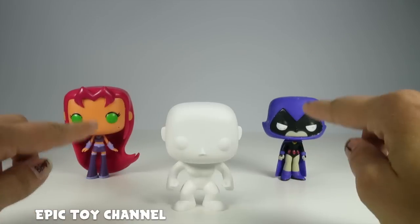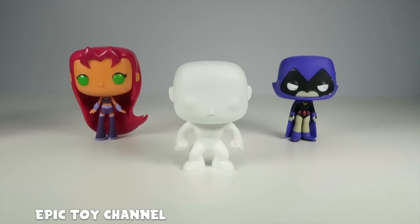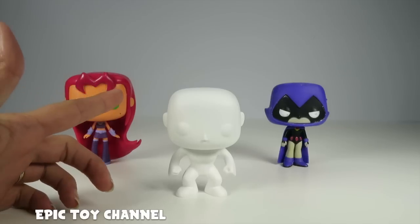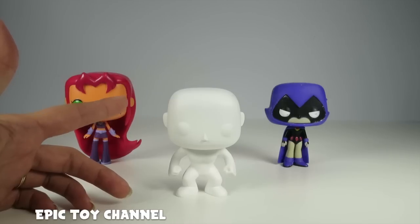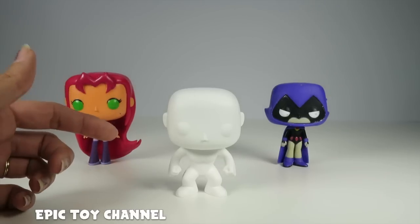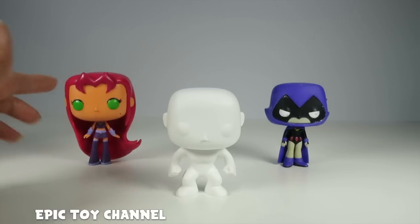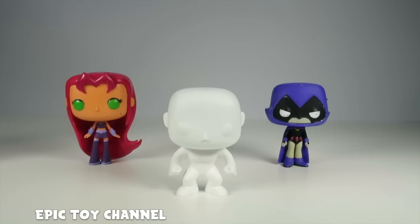You guys have been so good at figuring out who the Mystery Pop Characters I'm building are. You guys are awesome guessers. So this one is going to be a super awesome challenge. I'm going to be putting clues out as I'm transforming this lovely lady and we're going to see who can get it first. But you have to wait until the end of the video so you can see all of the clues. The person that spots all the clues will be the winner and will get a shout-out in our next Teen Titans DIY Pop Character Transformation.